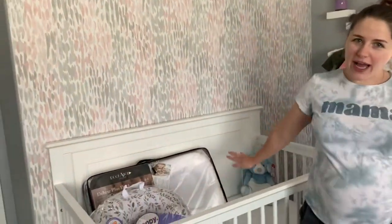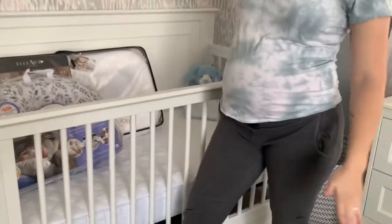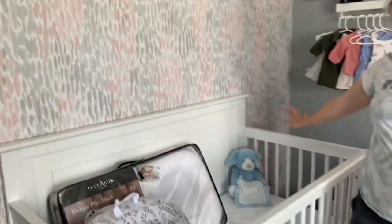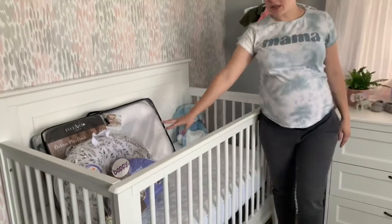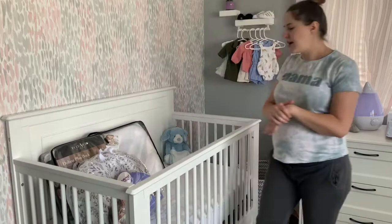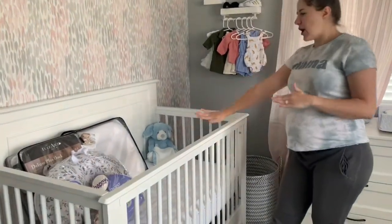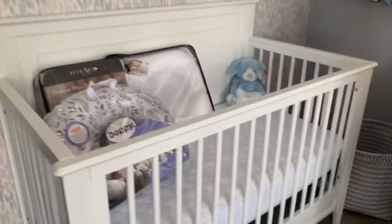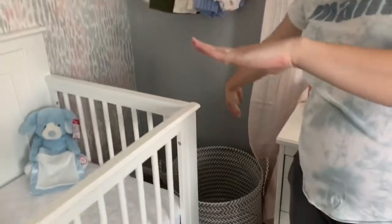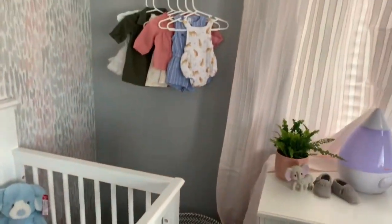As you can see, we have the crib and the lovely wall. Her name is going to go above it, but we are keeping her name a secret still. So we do not want to put it up quite yet. Some things we just still leave in packages because five more weeks — don't want to get it dusty. So that is her crib, her beautiful clothes, little tiny clothes that she got, and her laundry hamper because her clothes will get dirty.